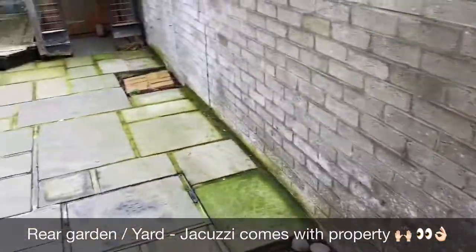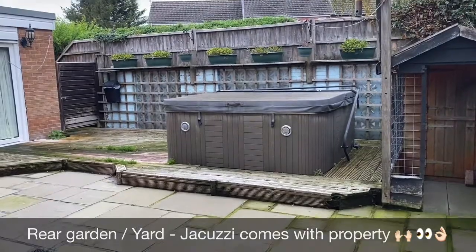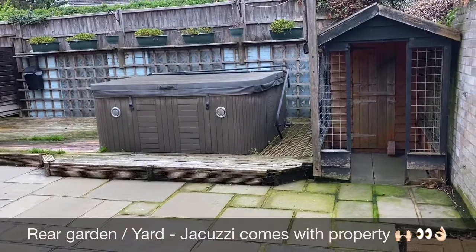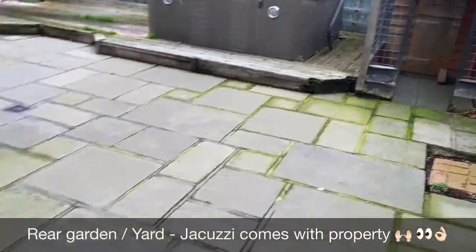Coming outside to the rear, it is a low maintenance yard — a bit of decking and you've also got the jacuzzi at the back. If you have a family pet, they've even got their own little house as well. Perfect. So let's spin back round and I'll take you upstairs.